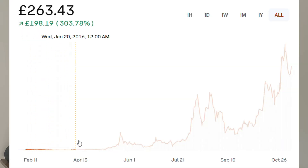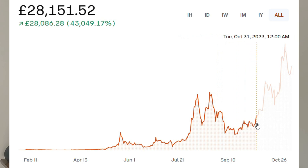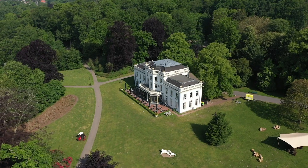Over the past decade, Bitcoin has outperformed almost every major traditional asset class. While the stock market averaged about 10% a year, Bitcoin delivered returns that seem almost unreal, growing by over 70,000% in 10 years. It turned early believers into millionaires and it sparked a global financial revolution.